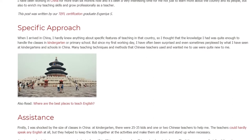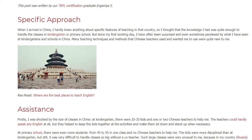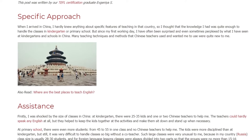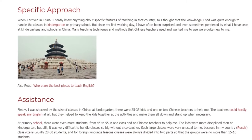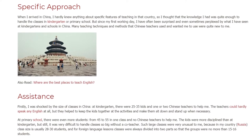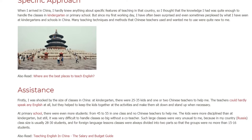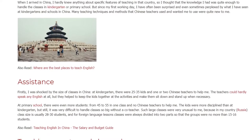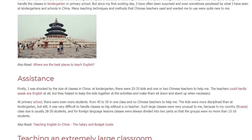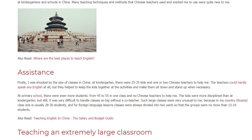Firstly, I was shocked by the size of classes in China. At kindergarten, there were 25 to 35 kids and one or two Chinese teachers to help me. The teachers could hardly speak any English at all, but they helped to keep the kids together at the activities and make them sit down and stand up when necessary. At primary school, there were even more students — from 45 to 55 in one class — and no Chinese teachers to help me.